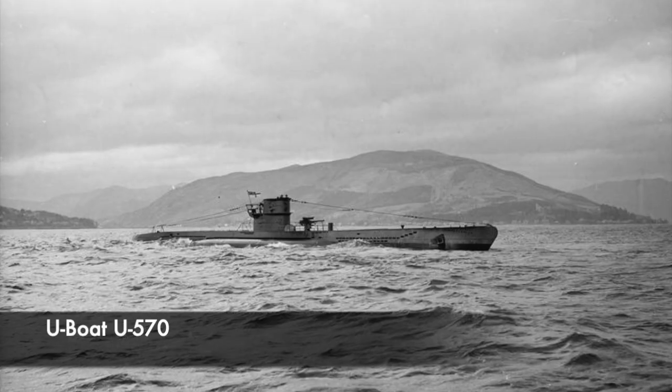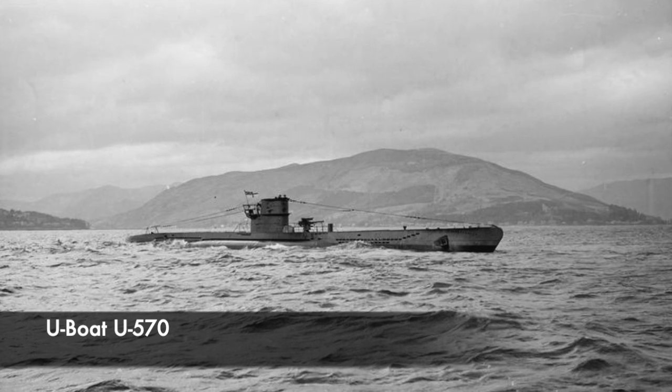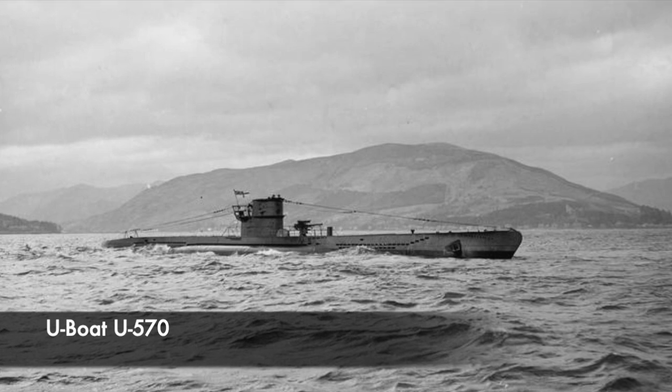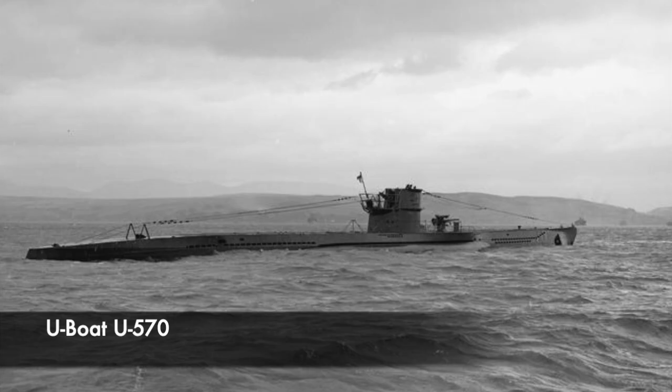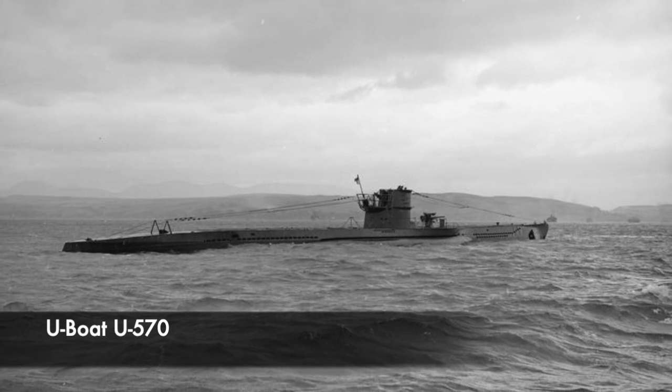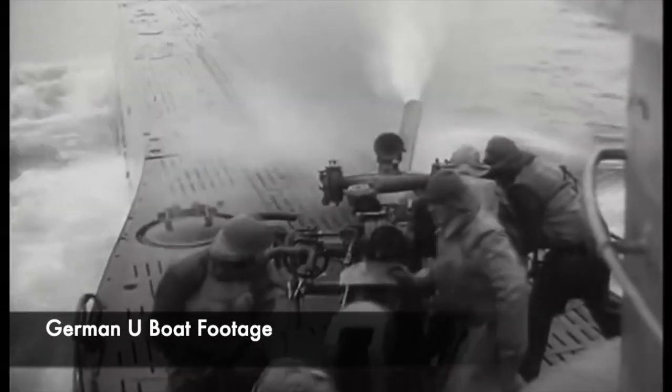U-boat U570 was built to the German Type 7C design. This was the most common Second World War U-boat type built by the Germans, and it had a displacement of 769 tonnes when surfaced and 871 tonnes when submerged. The U-boats were a constant fear in the minds of Allied sailors during the conflict, targeting different types of ships to disrupt supplies reaching Allied countries as well as focusing on military targets.